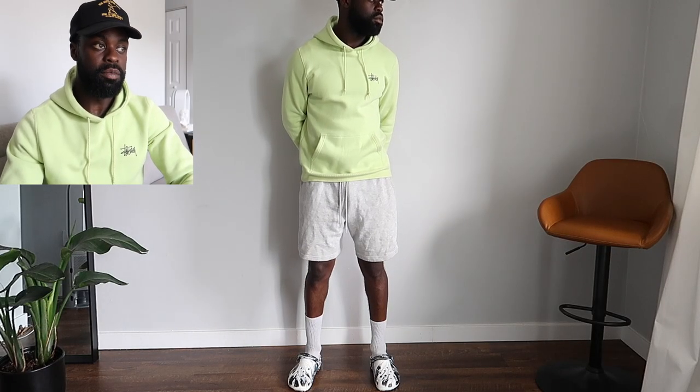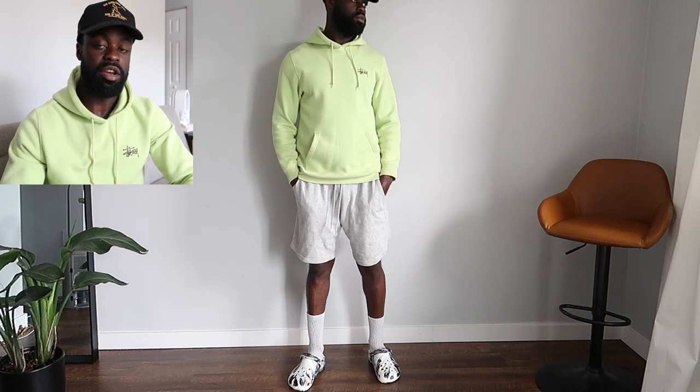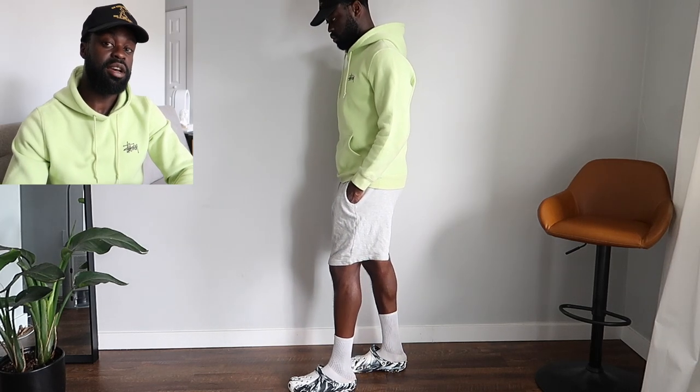For this outfit, I wanted to give you guys an athleisure look, so I paired it with two different types of hoodies. One is in lime green — this is Stussy. I did swap out the shorts for both of them so I can give you guys two different alterations and two different styles of this outfit. More or less, this is kind of like a relaxed gym fit look. A lot of you guys can pull this off — if you're going to the gym or just trying to have a chill evening, this is just another look to pull off.